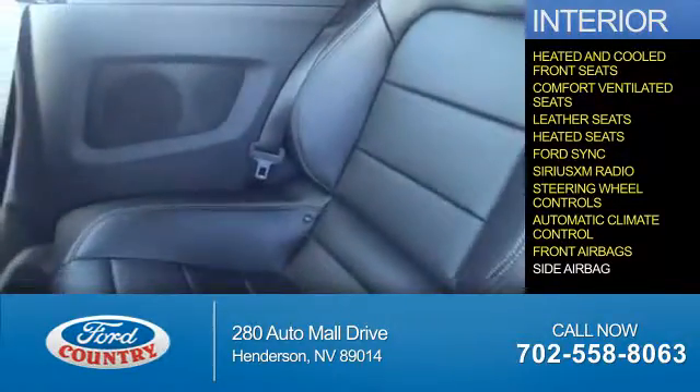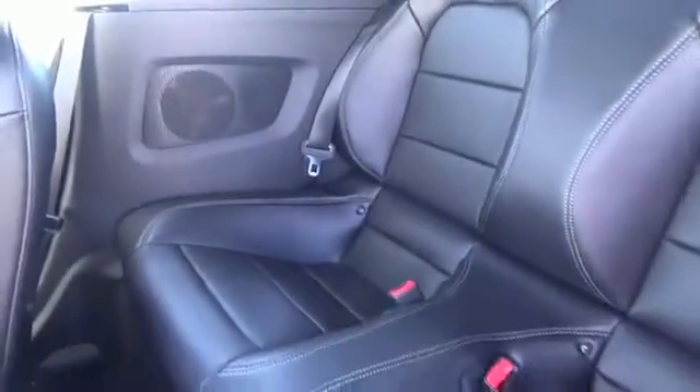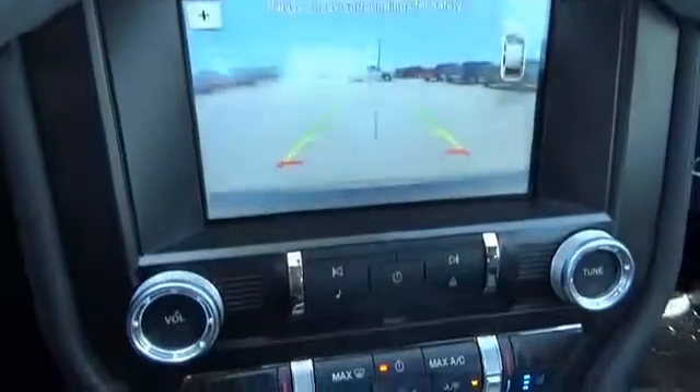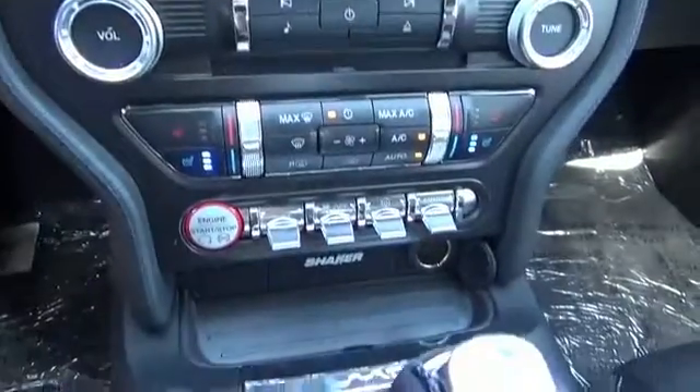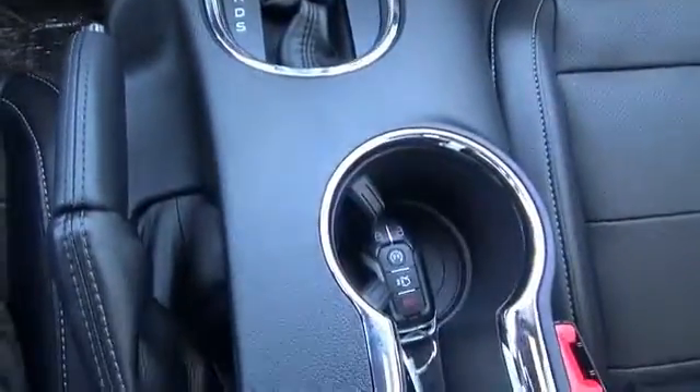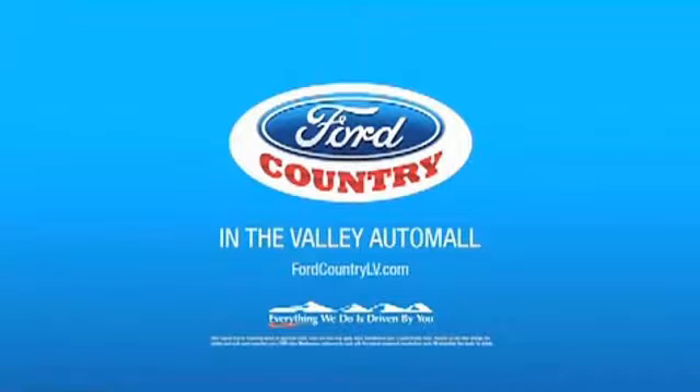Front airbags, side airbags — great quality at a great price. Call or click to contact us today. Visit Ford Country in the Valley Auto Mall today.